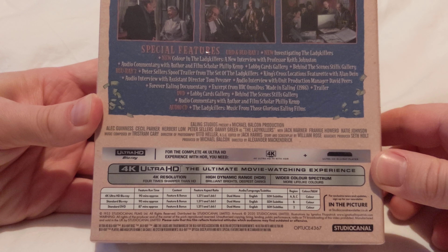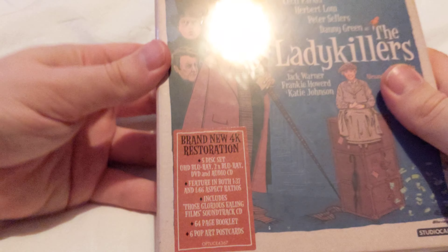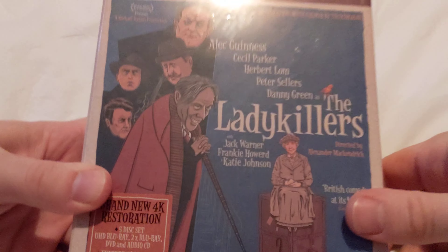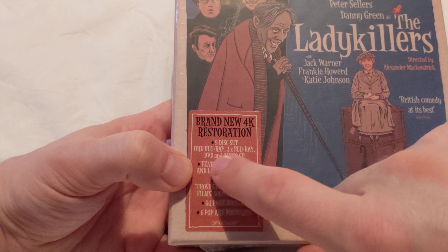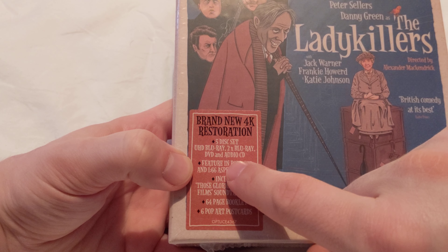Now, as you may know, I am a fan of these classic comedies and Lady Killers is one that I have seen and I really like. What intrigues me about this set is what's included here. So it's a 5-disc set: UHD Blu-ray, 2 Blu-ray, 1 DVD and an audio CD.